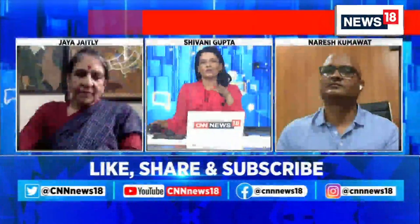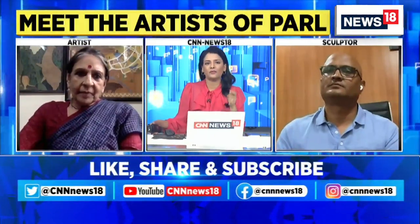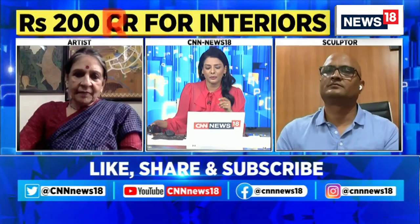We're running some of the pictures of what Jaya Jaitley ji and Naresh Kumar ji have been involved in making.